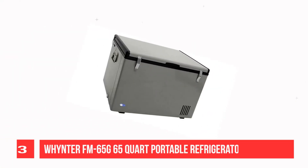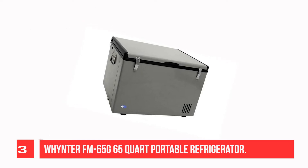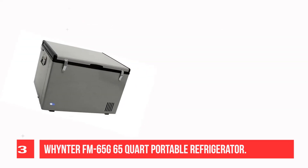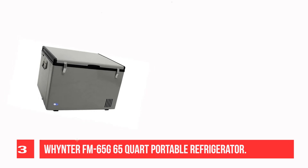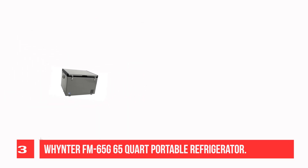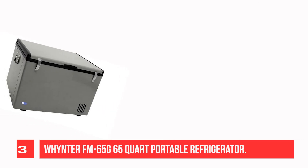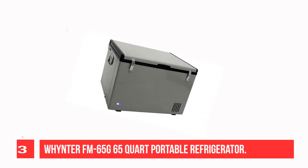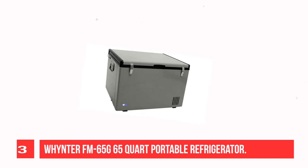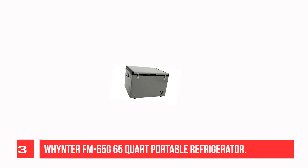Recommendation Number 3: Winntec FM 65 — 65-Quart Portable Refrigerator. If you are an adventurer looking to boondock and travel with a reliable fridge, check out this sturdy option from Winntec. While it may weigh almost 60 pounds, this option is rugged and perfect for the brave solo boondocker. With freezing capabilities of 6 degrees, you can bring just about anything with you.